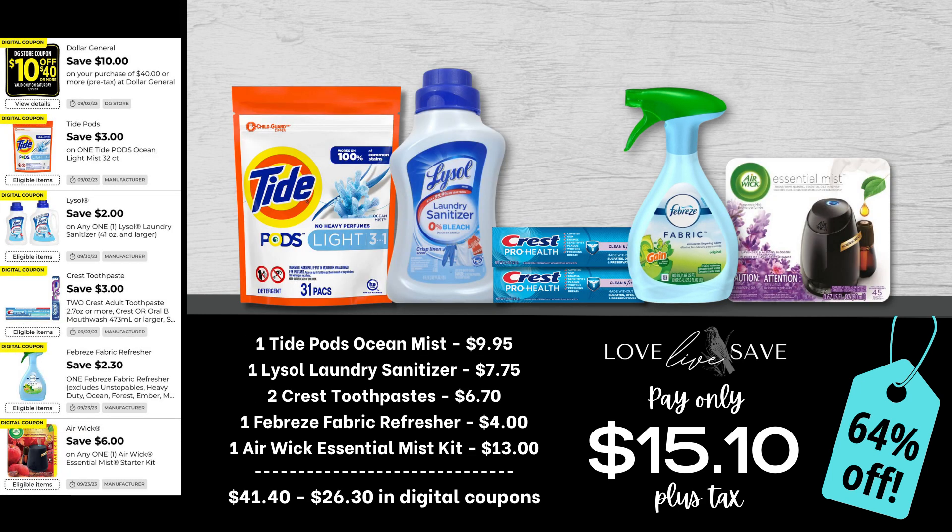I had to work in one of the Lysol laundry sanitizers into one of my deals this week because it is one of my hands-down favorite laundry products that Dollar General sells. And like I said, cootie season is right around the corner — this is a handy product to have when it finally hits. So grab one bag of the Tide Pods Ocean Mist Scent, one of the small bottles of Lysol laundry sanitizer, two boxes of Crest toothpaste, a Febreze fabric refresher, and one of the Airwick Essential Mist Starter Kits. After all coupons, our total out of pocket comes down to just $15.10 plus tax for a 64% off savings.